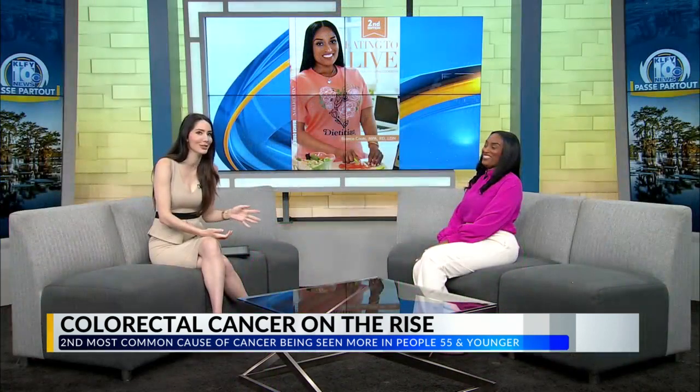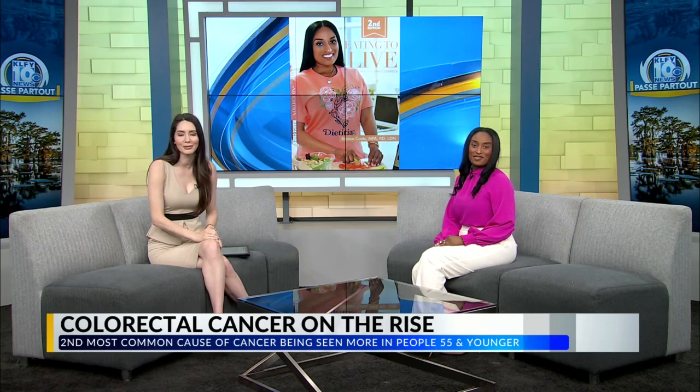Sometimes that can be hard to do. Talking with Bianca about healthier things we can do to implement into our lifestyle — it's important, right? Bianca, thanks so much for joining us this morning and talking about colon cancer prevention. We'll be right back.